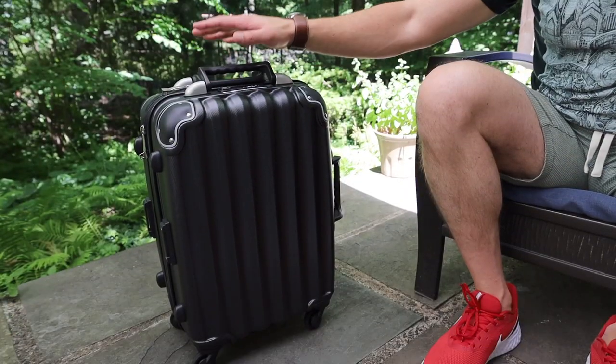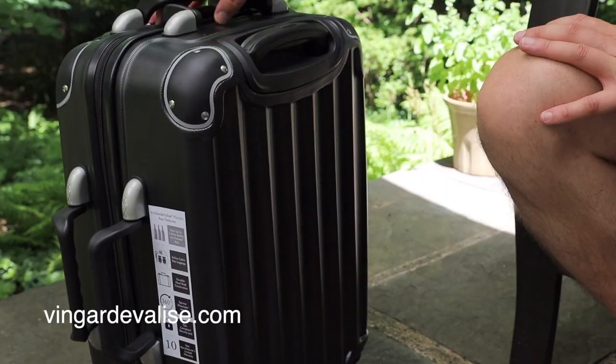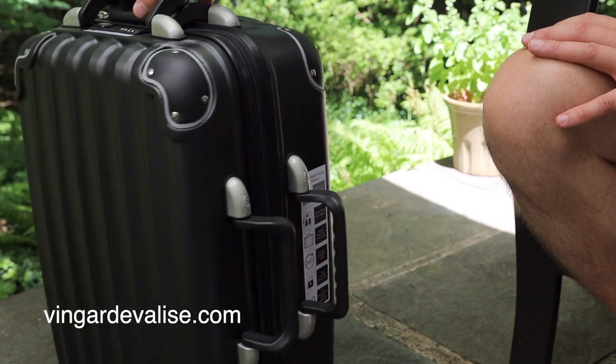I'm going to review a product today that should appeal to all of you wine travelers out there. And if and when we're able to travel again someday, this could be a very useful tool. This is called the Vanguard Valise — it literally means a winekeeper suitcase in French. This particular model is called the Piccolo.